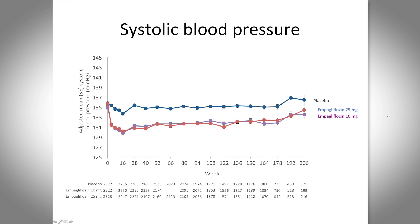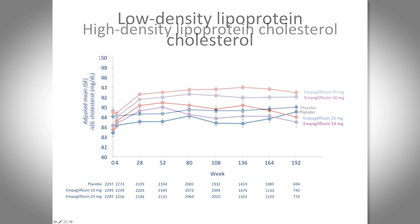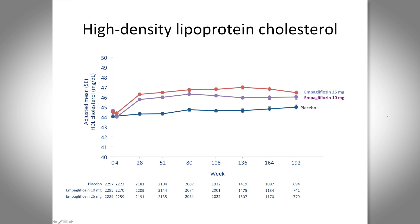Systolic blood pressure was reduced by approximately three to five millimeters of mercury over the course of the trial, which I consider significant. There was a neutral to slightly adverse effect on LDL cholesterol — LDL levels were somewhat higher in those treated with empagliflozin mid-trial, with curves overlapping towards the end. This was balanced by a mild increase in HDL cholesterol. Mean LDL was around 2.1 and mean HDL around 1.1 mmol/L, close to targets for a type 2 diabetic population.